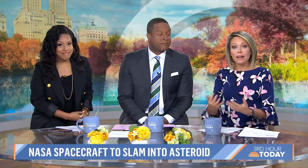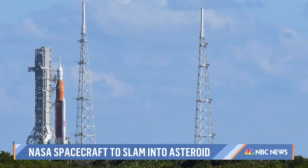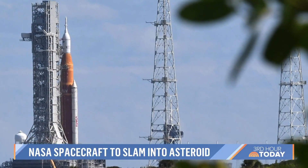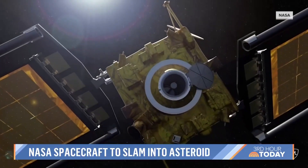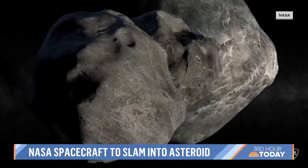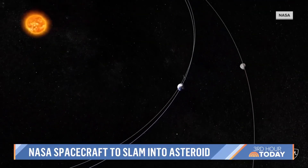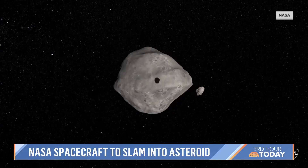Switching gears to NASA now, actually changing its plans because of Hurricane Ian delaying its Artemis 1 launch that was planned for this week. But today, NASA is focused on a different type of mission. The agency is going to intentionally crash a spacecraft into an asteroid millions of miles away. They're doing this because they're testing their ability to redirect one, just in case there's ever one on a path threatening Earth.